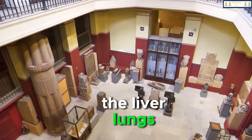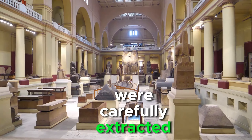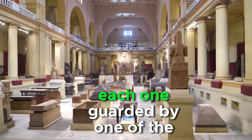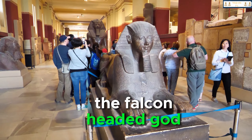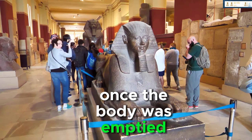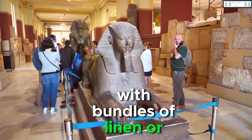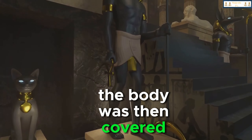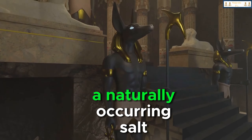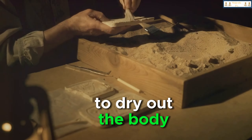The liver, lungs, stomach, and intestines were carefully extracted and preserved in canopic jars, each one guarded by one of the four sons of Horus, the falcon-headed god. Once the body was emptied, it was washed and stuffed with bundles of linen or sawdust to maintain its human form. The body was then covered with natron, a naturally occurring salt, which served as a desiccant to dry out the body.